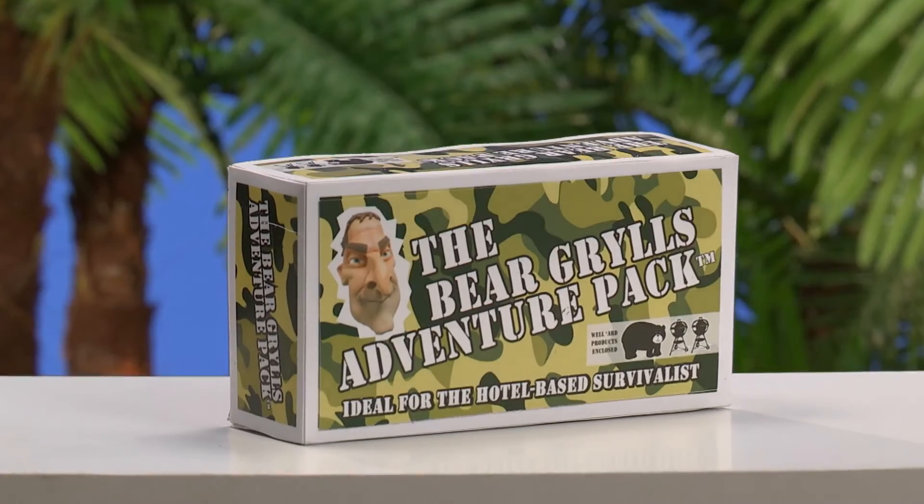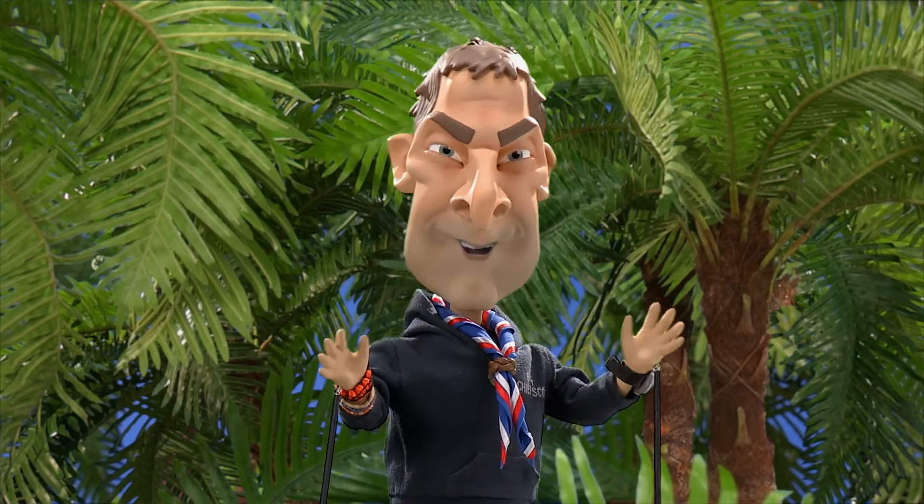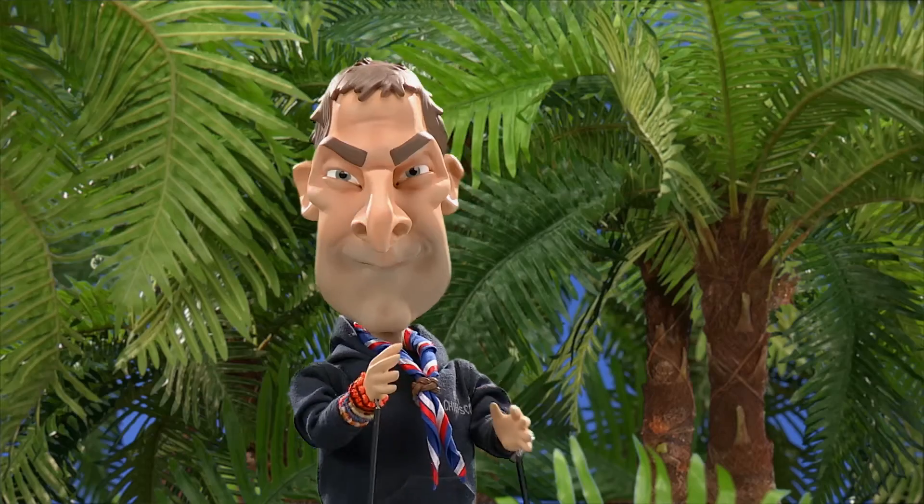Unleash the inner bear in you. The Bear Grylls Adventure Pack — ideal for the hotel-based survivalist. Right, time for Bear to source some mountain spring water from the minibar.